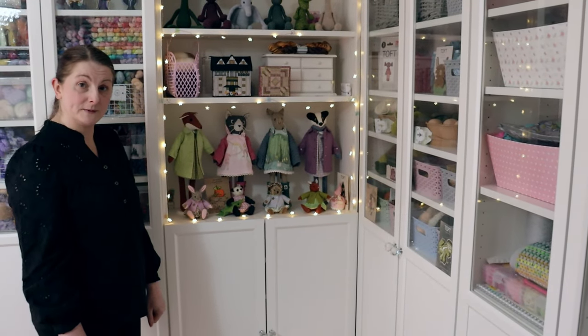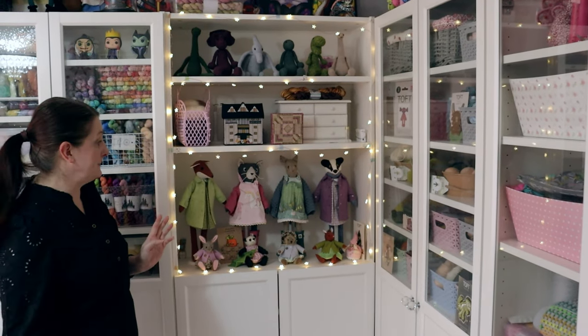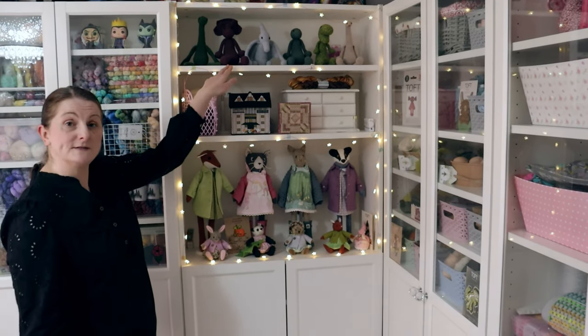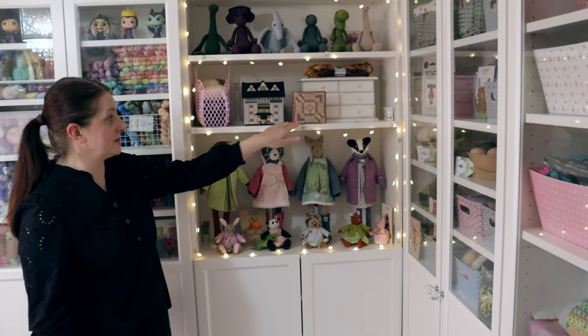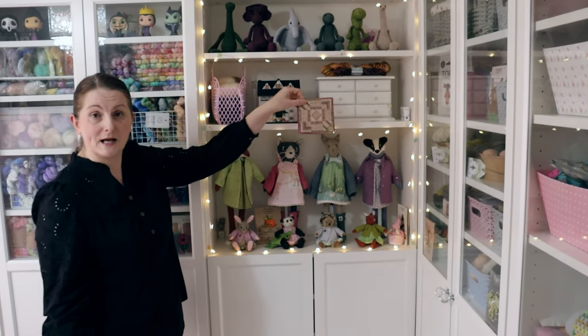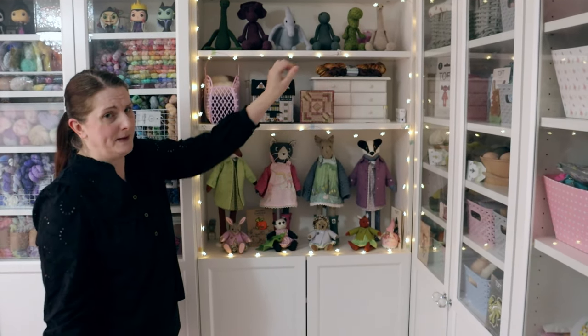And let's move on to cupboard number three. This is the shelving area that you normally see in my podcast episodes. Some Toft dinosaurs at the top, just a wee Liberty sewing box, and this is actually a little sewing case that I made myself - it's made from canvas work, and I'm quite proud of that.